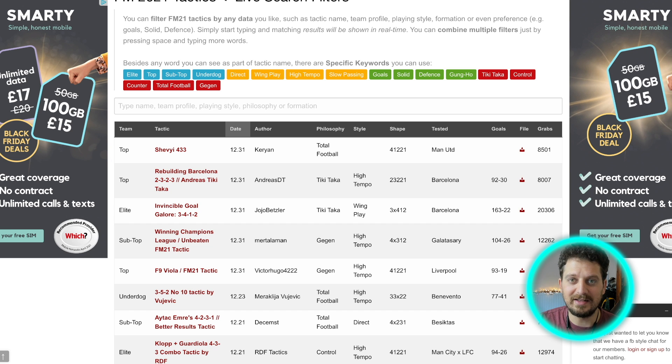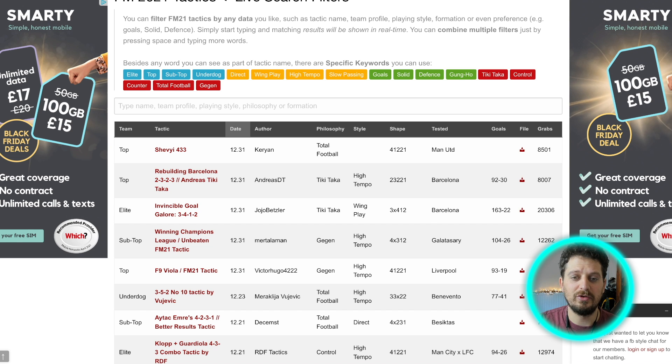That link is in the video description, as well as all the other links from today's video. Thank you so much for watching — do hit a like on the video, hit subscribe if you are new around here. If you'd like to check out my channel, it's called FM Wonder Kids — we talk about Football Manager wonder kids. That's linked up there as well as in the video description. Thanks so much for watching, and we'll see you soon.